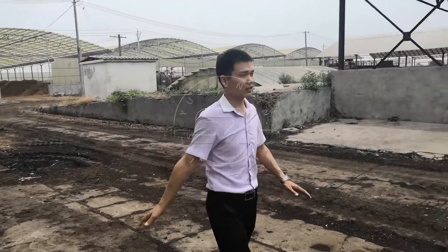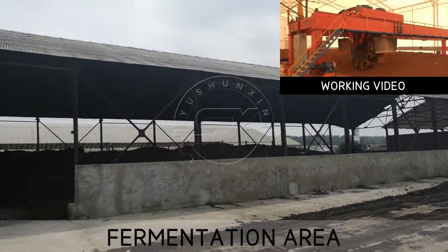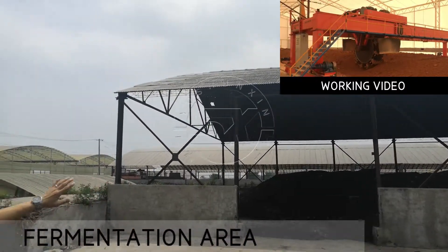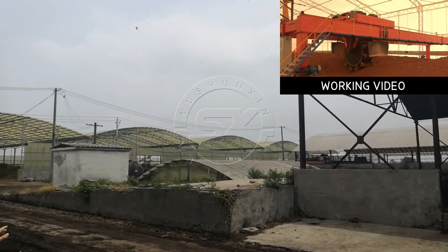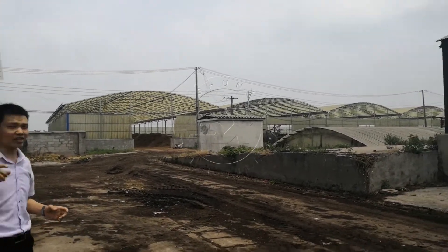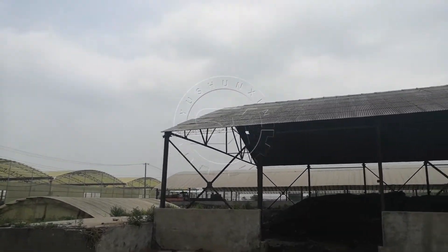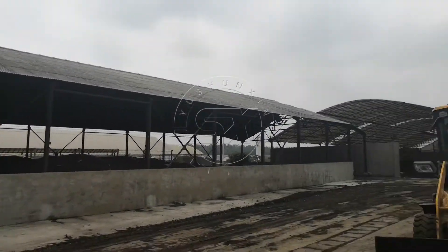Hello everyone, welcome to visit our factory organic fertilizer equipment running site. Here is the fermentation area. It has in total 8 sites. Here you can see the fermentation area.